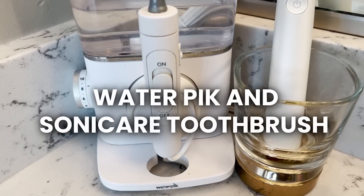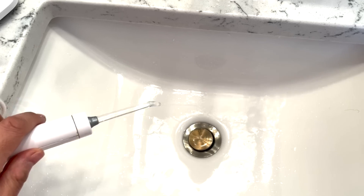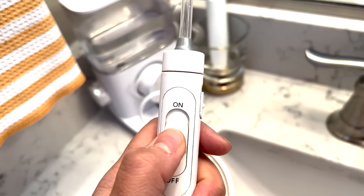My last absolute favorite bathroom products are my Waterpik and my Sonicare toothbrush. The Waterpik is basically a power washer for your mouth — it gets all the junk out of your teeth so you don't have to floss and it's so much more effective than floss. If I had to choose between my toothbrush and my Waterpik for the rest of my life, I would pick the Waterpik. My teeth have never been better or cleaner. In addition, I use the Sonicare Diamond Clean Toothbrush, which has made my teeth noticeably cleaner than other electric toothbrushes or manual brushing. It's really worth it for a clean, beautiful, confident smile.